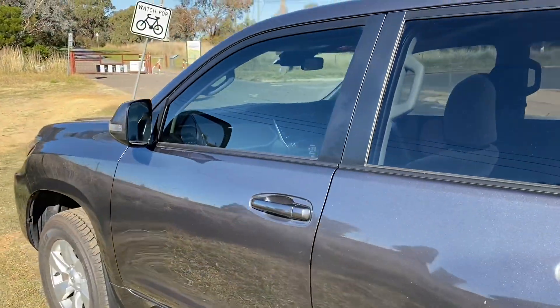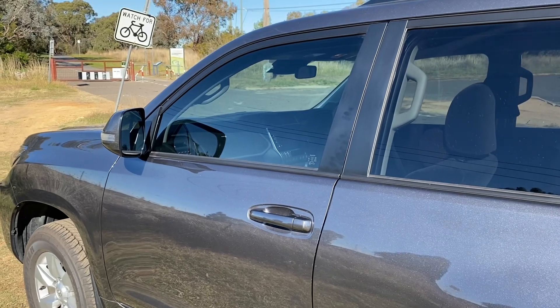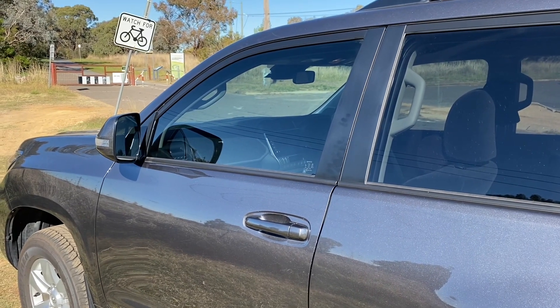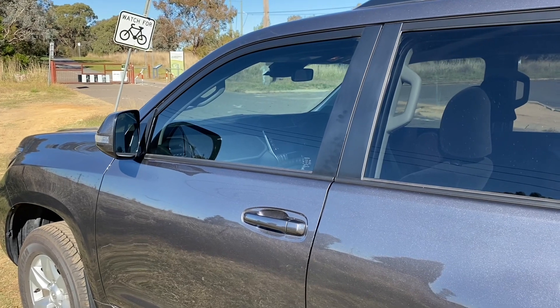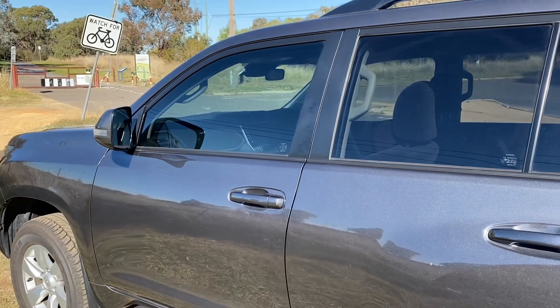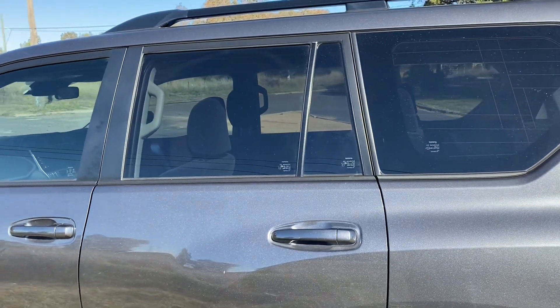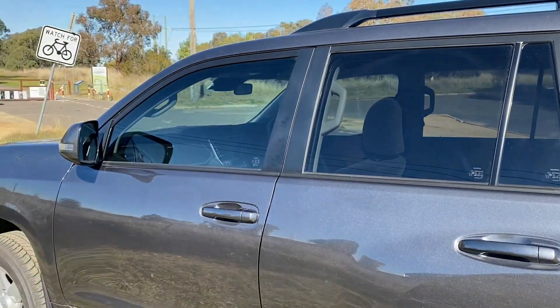Just looking at the car with the window tinted — $60 per side for the front driver's and passenger's side windows — I think they've done a pretty good match. You can see now it looks like the privacy glass extends the whole way along the car.